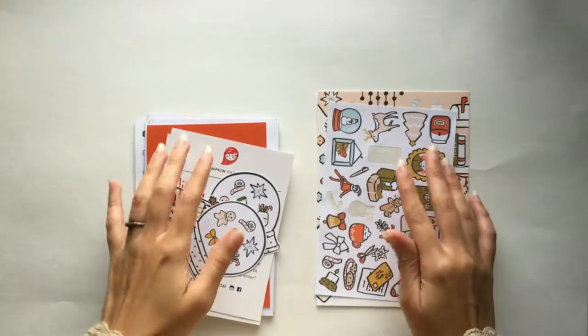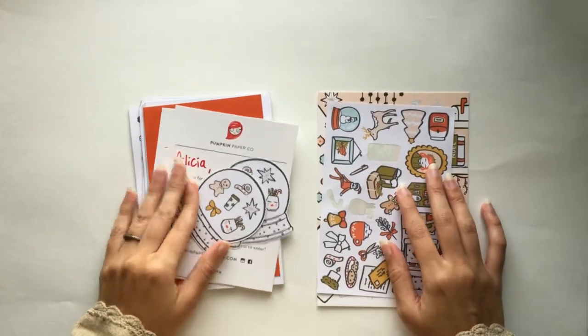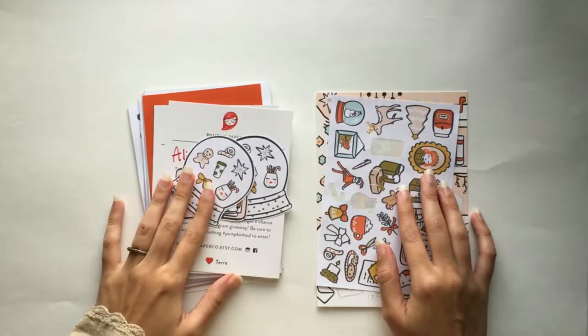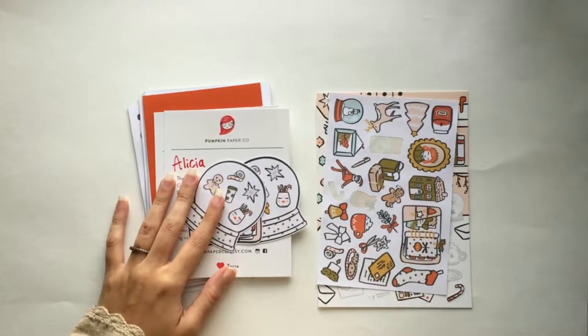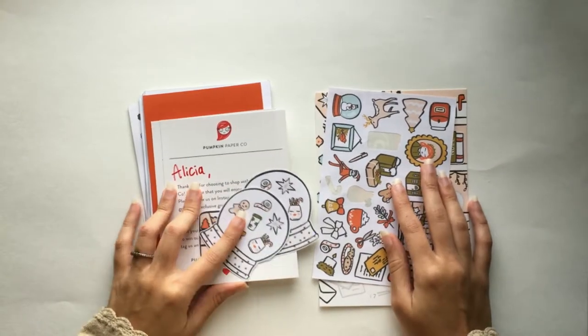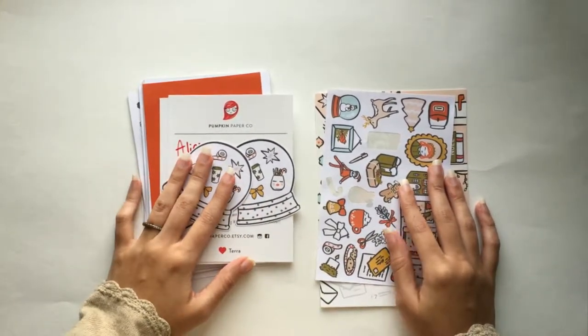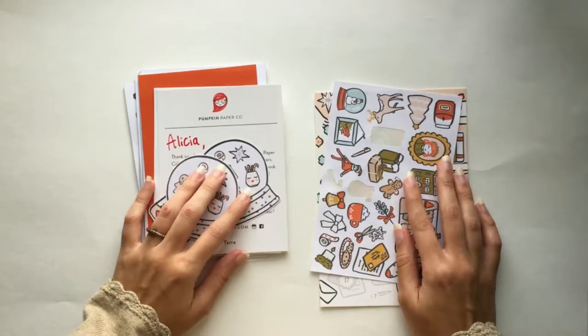Hi everyone and welcome to my Black Friday haul. This might be part one of two — most likely this is part one that you are now watching. I wanted to start off with a disclaimer: I did order more than what you'll be seeing in these hauls. Some of it was printable stuff, and I don't usually haul printable stuff — you usually just see it when I use it.